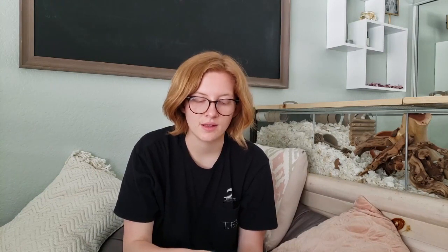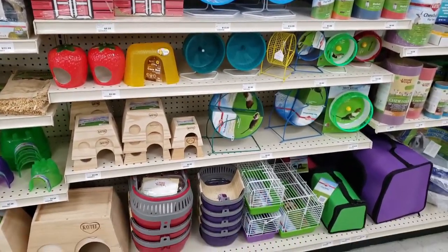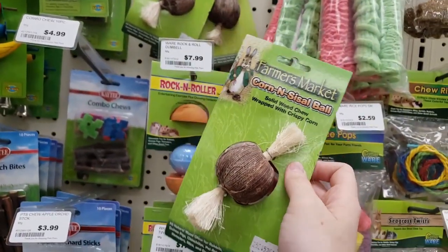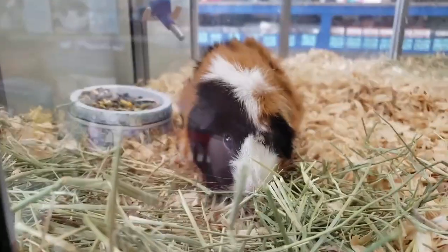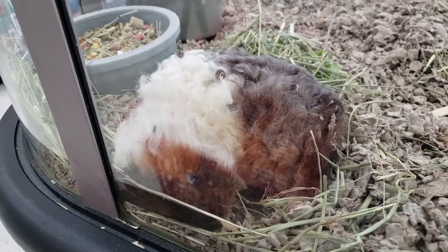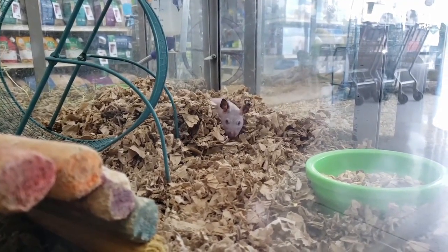The next place I went to was Pets Plus. Pets Plus is more of a local kind of chain — definitely not as widespread as PetSmart or Petco. They carry a lot of different stuff from both Petco and PetSmart, a lot of brands that you don't see at either of those places. I did get this little corn and sisal ball from the brand Farmer's Market. I've never seen anything like this before — it's a solid ball of wood wrapped with corn husk and then has sisal string at the bottom. They also had a really cute curly-haired guinea pig and a couple of other guinea pigs, and there was actually a hairless hamster, which is the first hairless hamster I've seen in real life.